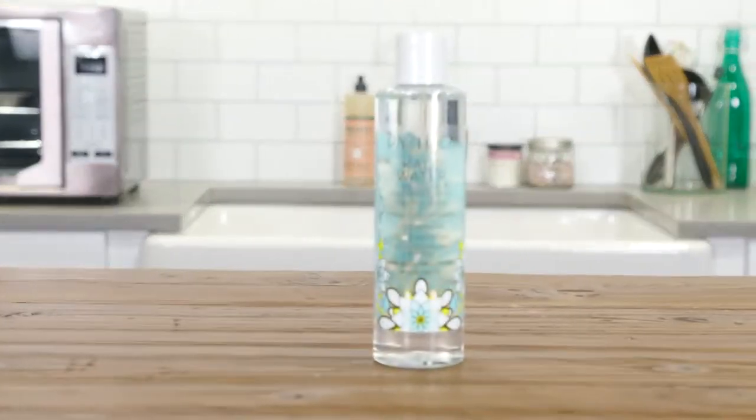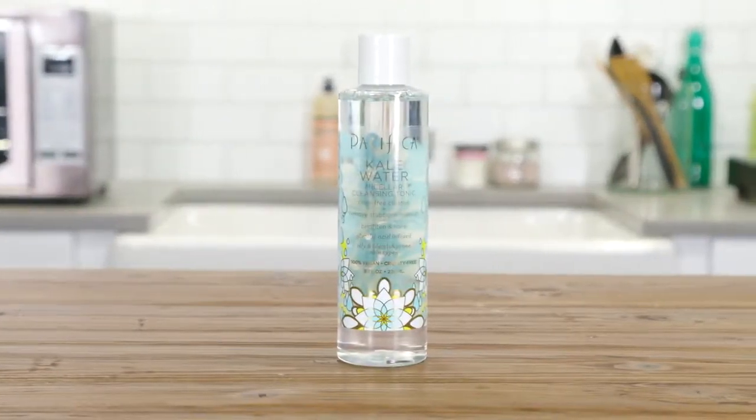This is definitely a product I would recommend for somebody with oily-prone skin or combo skin, but if you are on the drier side I would steer clear of something like this. So those are all the reasons why I love this Pacifica Micellar Water.